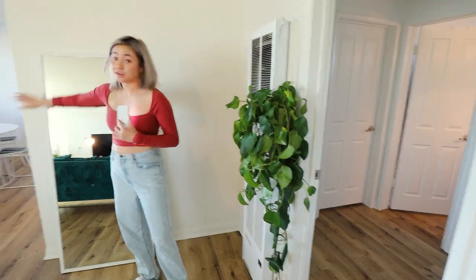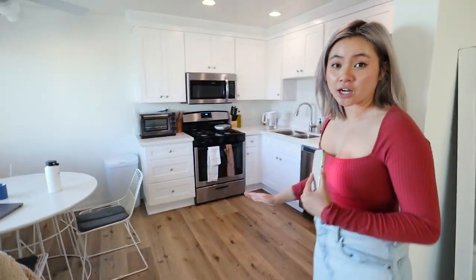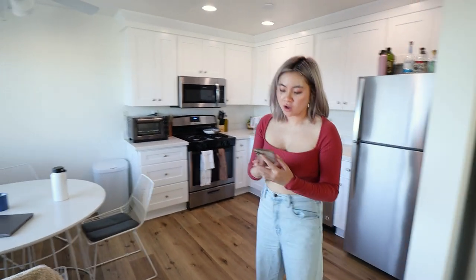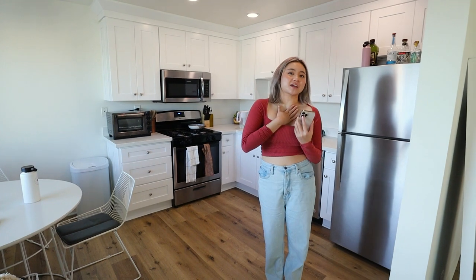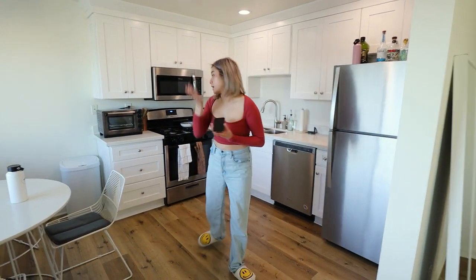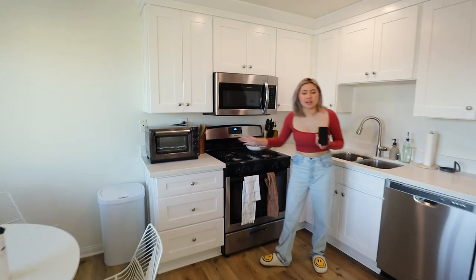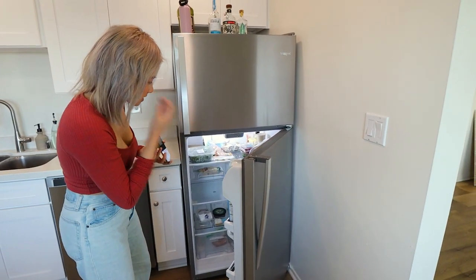This is the kitchen — this is where I barely cook. Some of you asked on Instagram what my favorite way to spend money is, and for me it's food. I love taking friends out to eat. When I do cook, I typically make pesto pasta. Here's our fridge — all the appliances in this building are brand new, which is super nice.